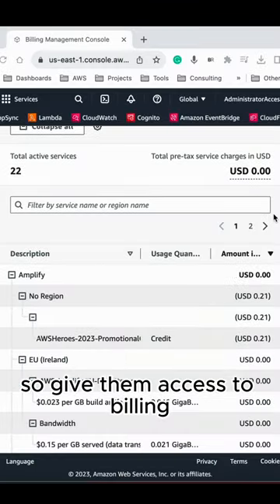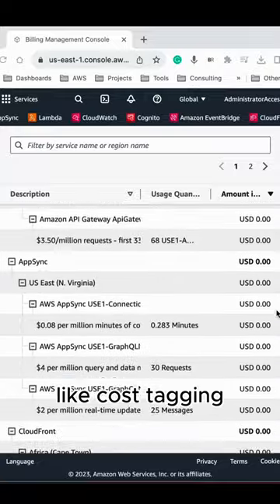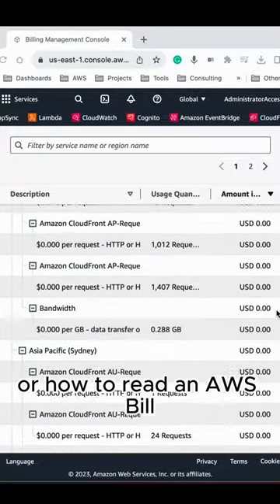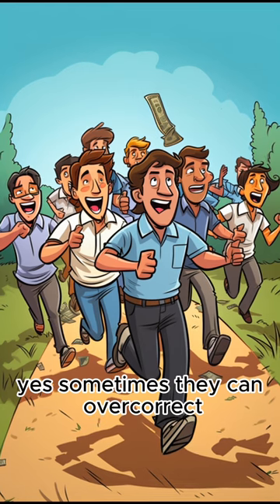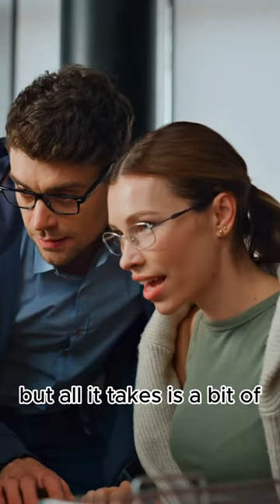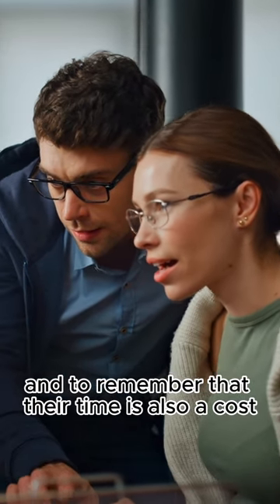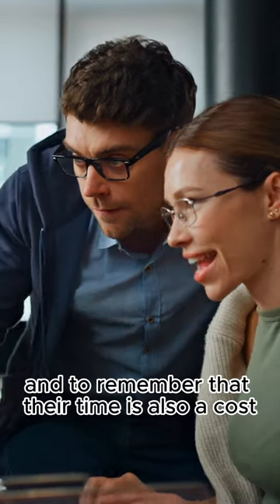So, give them access to billing and some basic training on how to use it, like cost tagging or how to read an AWS bill. Yes, sometimes they can overcorrect and chase after tiny savings that are not worth their time, but all it takes is a bit of education to remind them about return on investment and to remember that their time is also a cost.